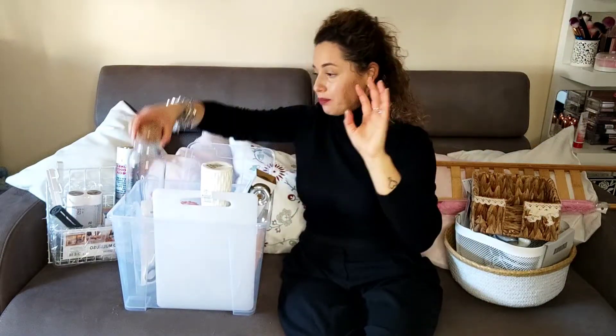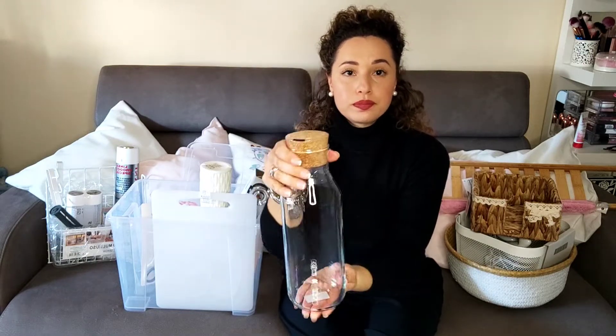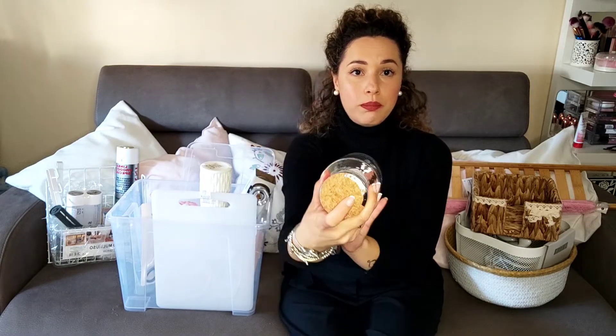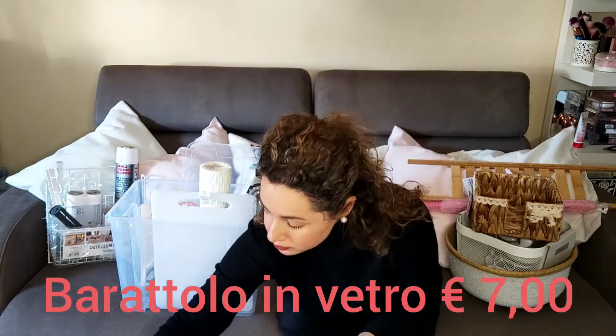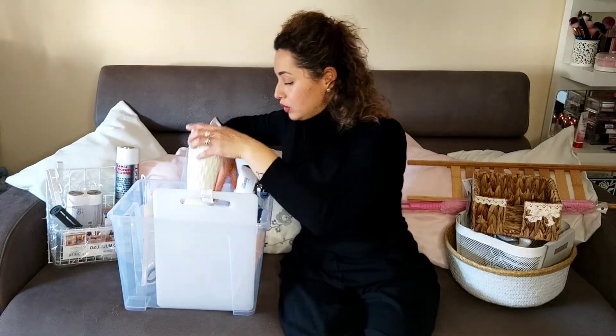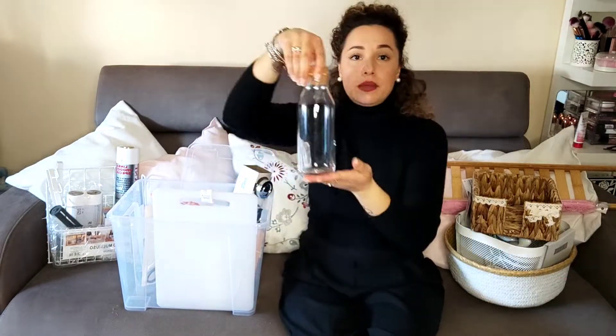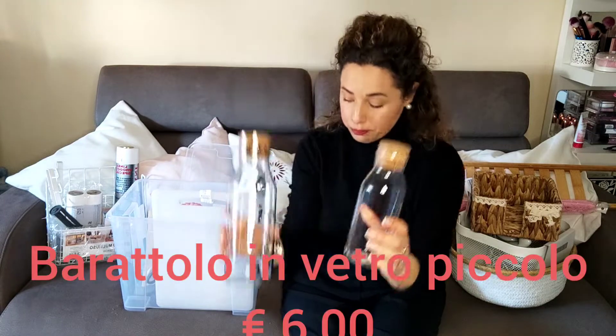Sempre da IKEA, ho preso questo barattolo di vetro col tappo di sughero, molto carino. E lo stesso barattolino l'ho trovato anche più piccolo. Sono uguali ma di diverse grandezze, sempre con il tappo in sughero.